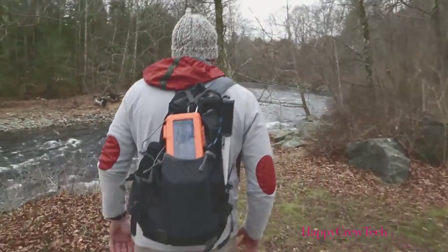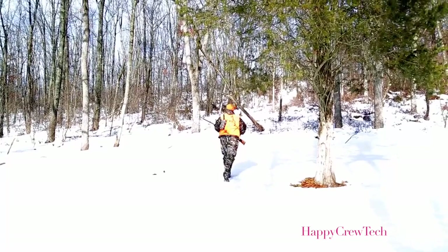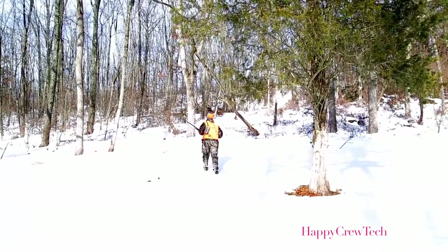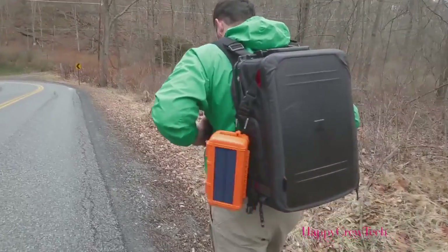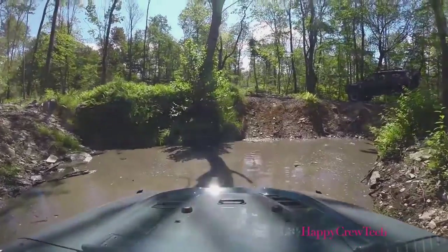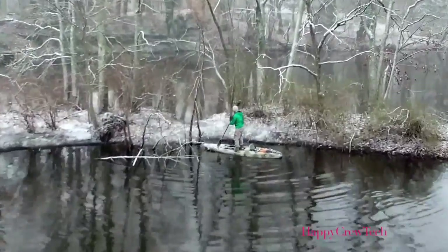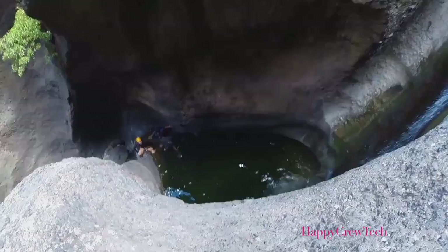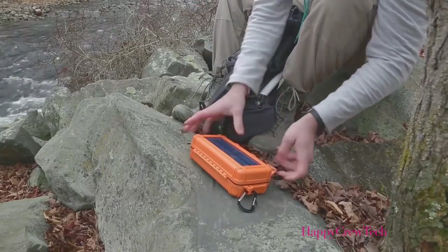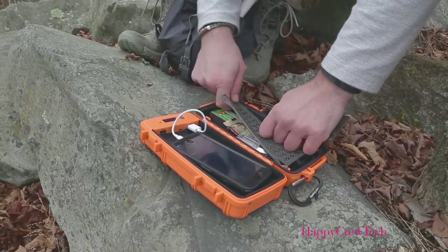Whether everyday outdoorsmen or weekend warriors, we want to stay connected to our devices. We take our phones, GPS, camera, and electronics with us on our outdoor adventures so we never miss a moment and can navigate our way home. But our devices were having a tough time keeping up — from batteries that run out halfway through the day, to phones that can't withstand more than a drop of water. So we came up with a solution: RockPak Pioneer Series. The world's first solar, battery pack, dry box all-in-one product — a rugged, waterproof storage solution with an integrated battery and a solar panel.